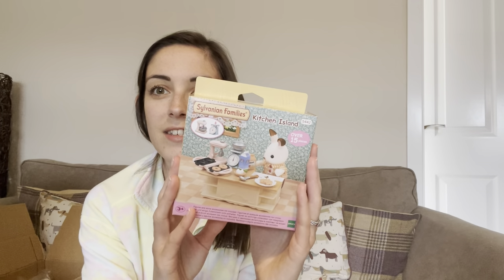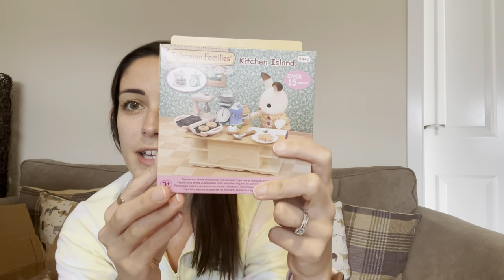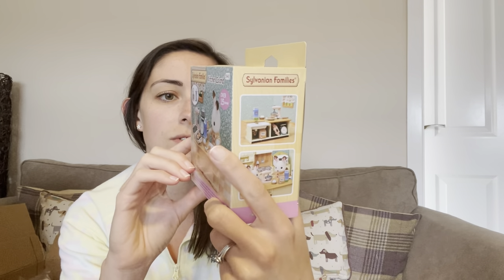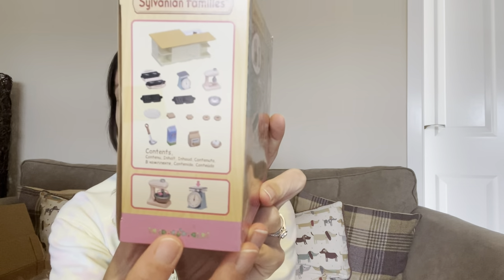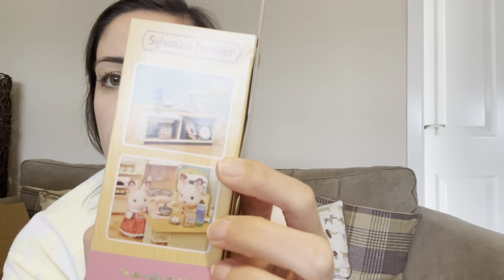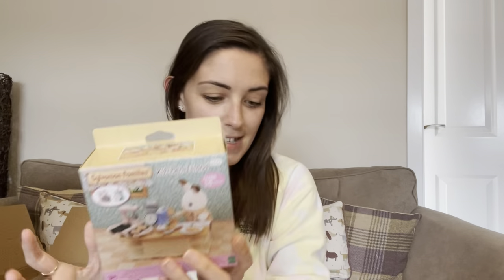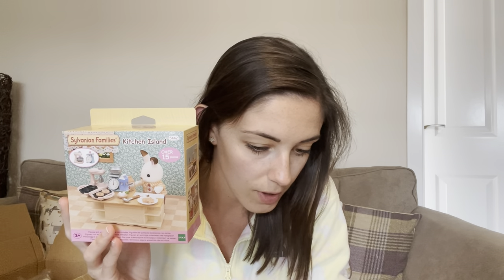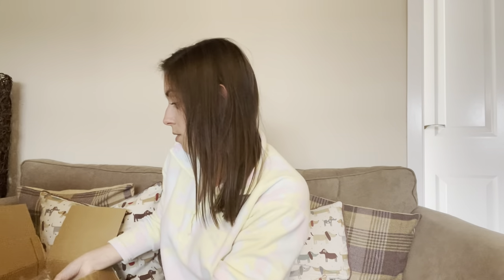Another piece I've had my eye on for a while is the kitchen island. Such a good idea — some of the rooms aren't very big so you make a kitchen-diner area, and I thought this would be great for that. It's really cool to see the dad doing some cooking on it. It comes with a sink and loads of different bits — a mixer, I think that's a waffle maker, and some kitchen scales. The mixer and scales actually move, which is really good. That was £9.99; I saw it on Amazon for £10.99 and it was also £10.99 in my local toy shop, so I saved a pound.